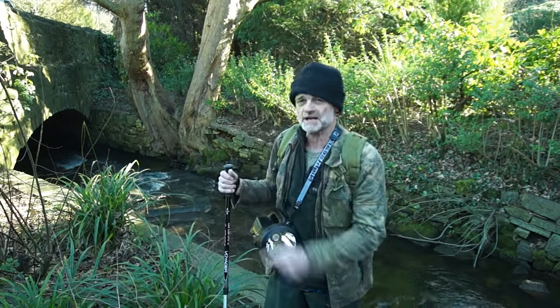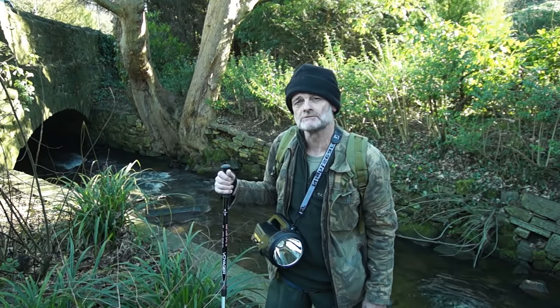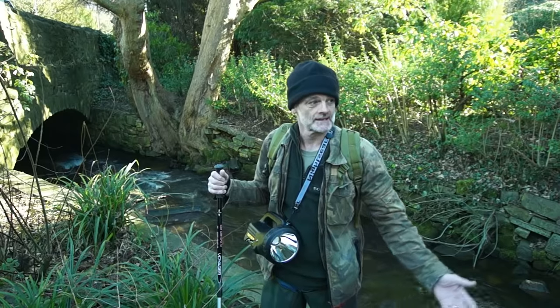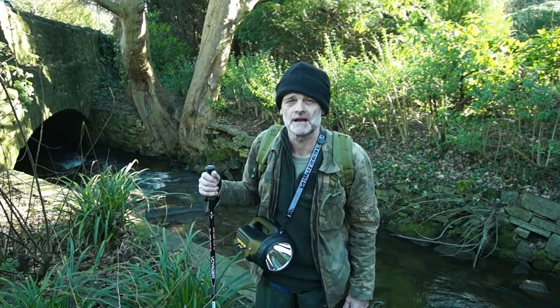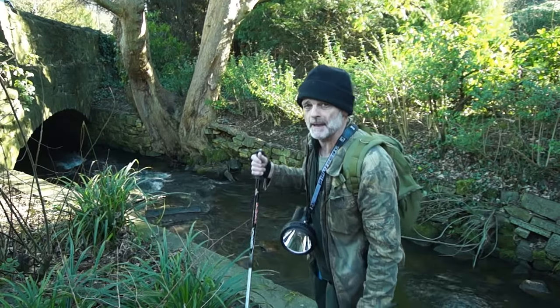As you can see, the river goes under Oak Brook Road now in a culvert. We are following the River Porter all the way down, so come on, let's do this bit.